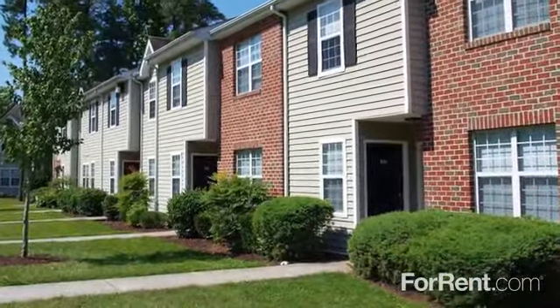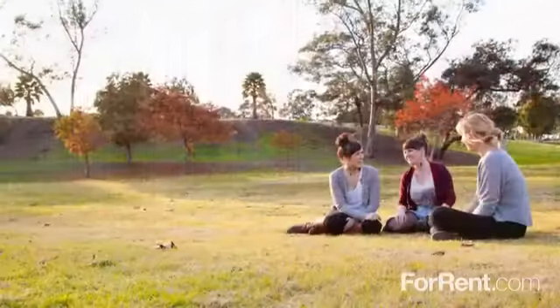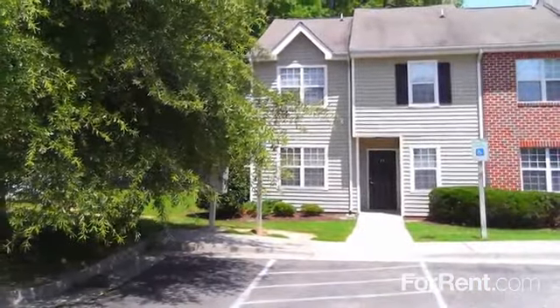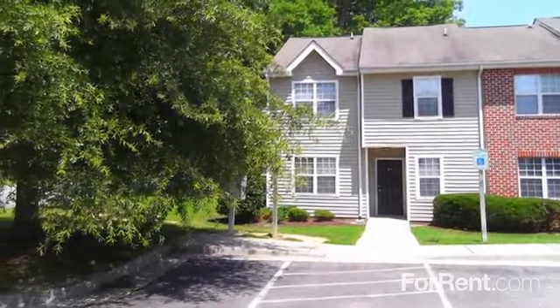Terrace View is centrally located in Colonial Heights, only minutes from Fort Lee and convenient to local parks, schools, shops and restaurants. For comfort and convenience at a price you can afford, come home to Terrace View today.